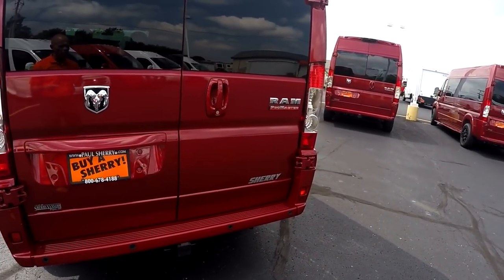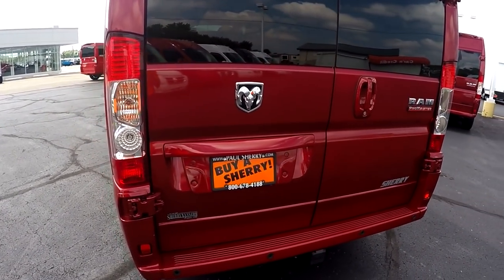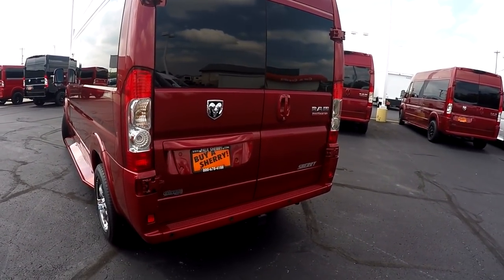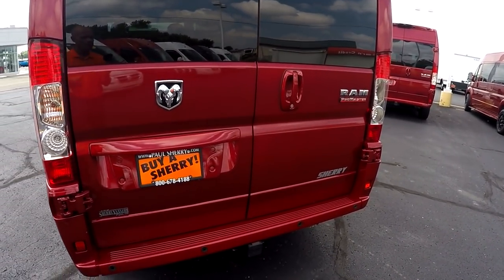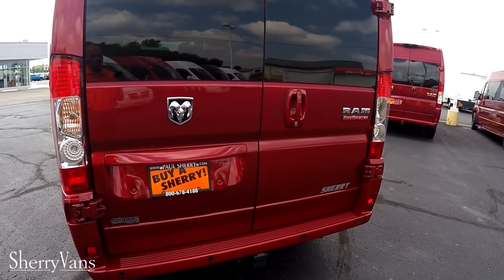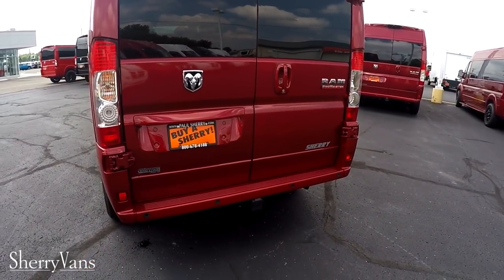Moving along with the safety features: we went over the backup camera and sensors. This vehicle also has traction control, anti-lock brakes, hill start brake assist, and rollover mitigation. If you need more detail on those safety features and what they actually do for the vehicle, feel free to give me a call and I can explain in more detail.